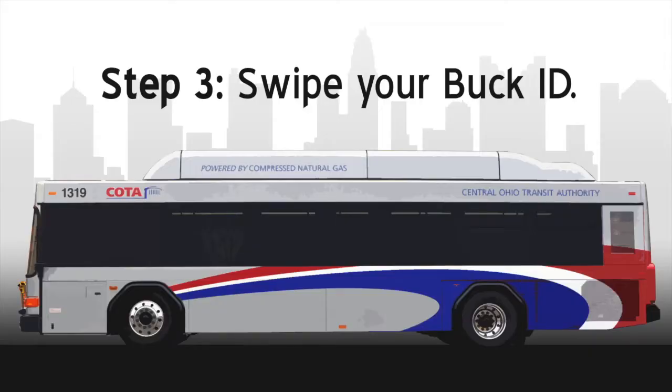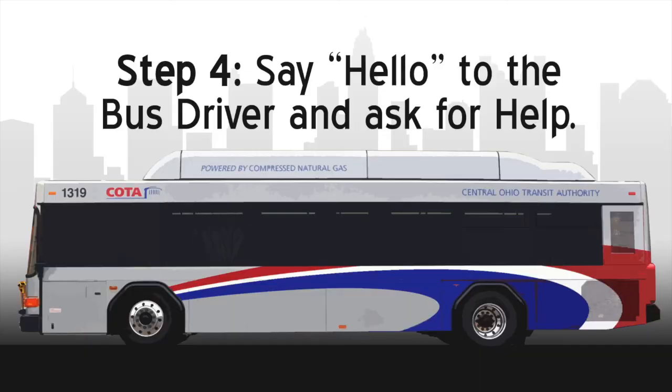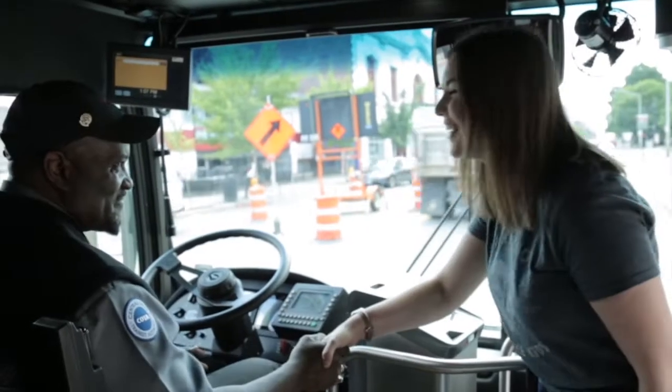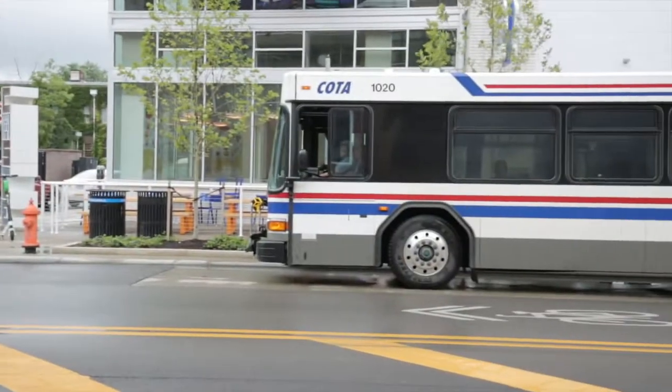Step three: swipe your Buckeye ID — just swipe it here on the fare box. Step four: say hello to the bus driver and ask for help. Tell the bus driver where you are going and the driver will help you know which stop to get off.